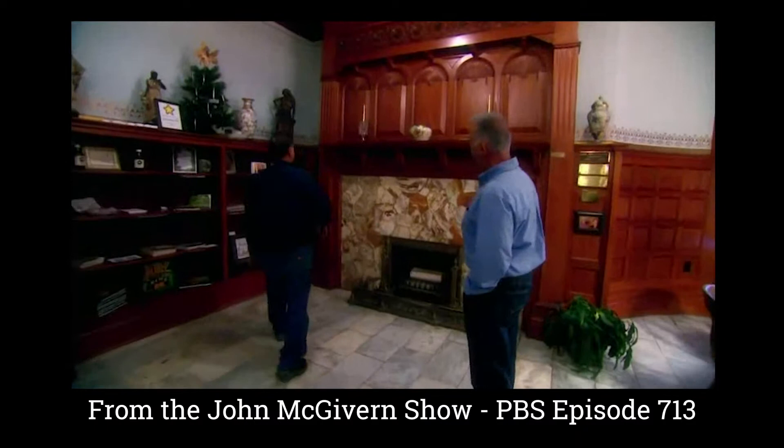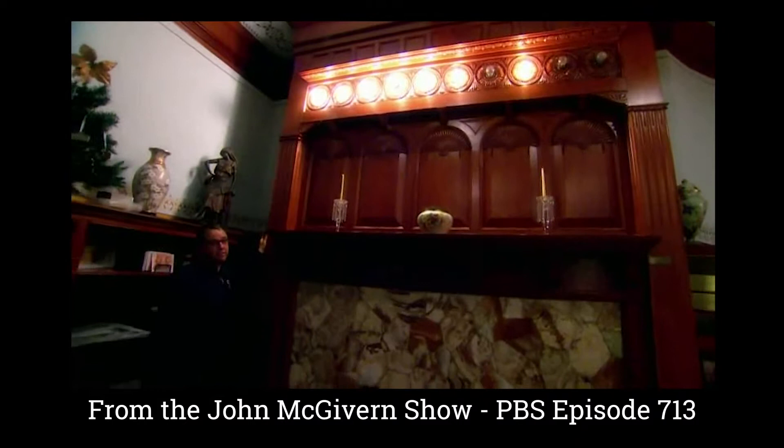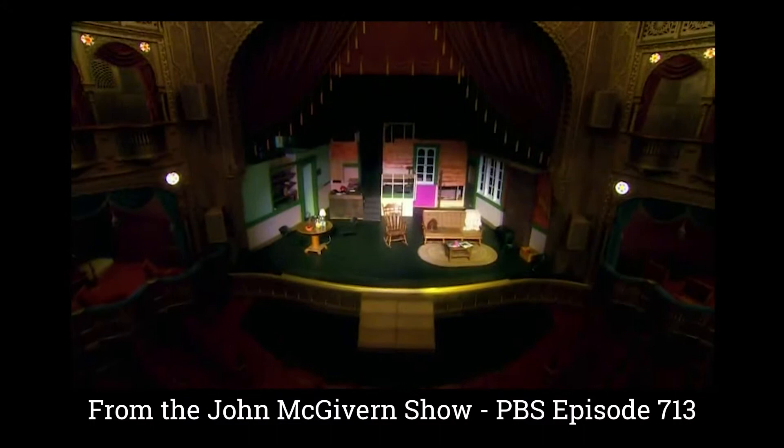These light bulbs are original Thomas Edison light bulbs. They've been in the building for 126 years, and as you can see, a few of them don't work, but those are original light bulbs from when Thomas Edison invented the light bulb. Can you still get those? No.